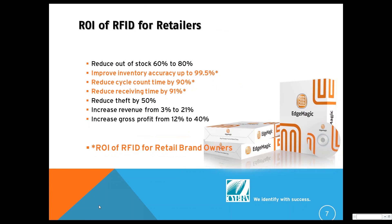Which leads to the ROI. These numbers come from GS1 and Auburn University. As Michael often mentions, we're no longer in the experimental phase — this is a proven technology, and these are the numbers people are seeing. Retailers can reduce out-of-stock in incredible numbers and improve accuracy. So can you, the brand owner. There's no reason why you shouldn't be able to reduce your receiving time, reduce the cycle count time, validate your orders — a whole bunch of ways to take advantage of the technology.